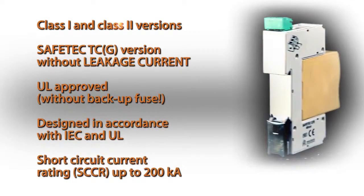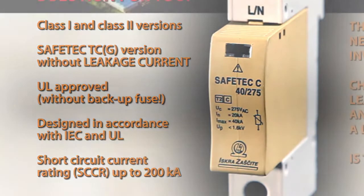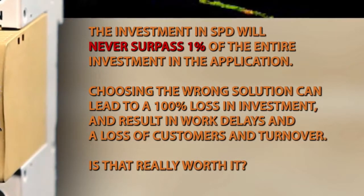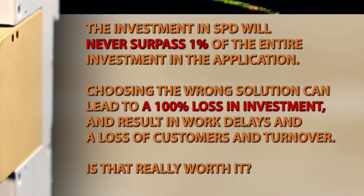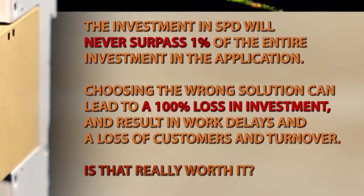Safetec is the perfect solution for you. The investment in SPD will never surpass 1% of the entire investment in the application. Choosing the wrong solution can lead to a 100% loss in investment and result in work delays and a loss of customers and turnover. Is that really worth it?